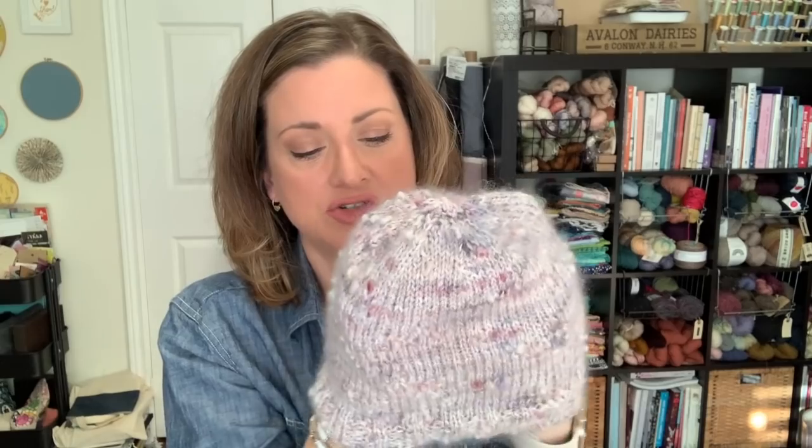I do still need to weave in the ends and block it. I think I'm just going to stretch it a tiny little bit so it has a slouchier fit — it's a little snug on my head. I also need to find a perfect pom-pom. It was a super fun knit. If you are looking for a quick winter hat, this is a great pattern — really enjoyable. And if you haven't tried a skein of that slubby yarn, this is a great project to try it out for.